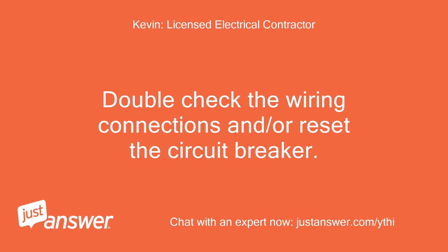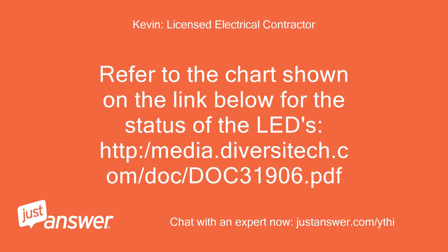Double check the wiring connections and/or reset the circuit breaker. Refer to the chart shown on the link below for the status of the LEDs: http://media.diversatech.com/doc/doc31906.pdf.